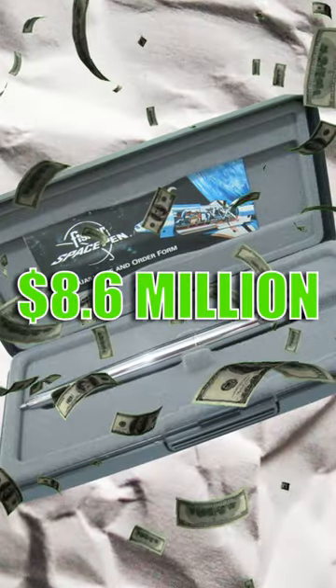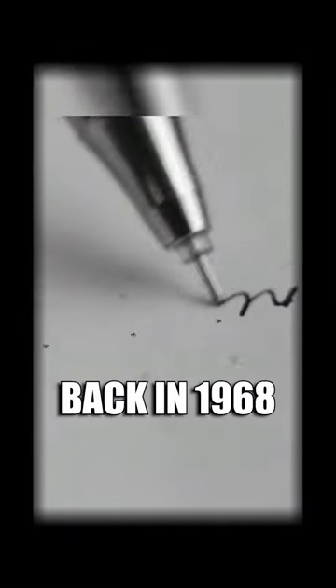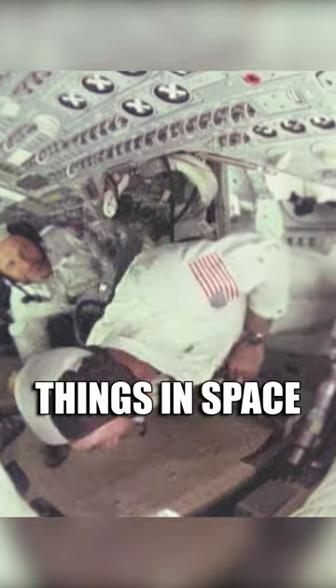This pen cost 8.6 million dollars, and you will never guess why it's so expensive. So back in 1968, NASA had an issue where astronauts needed a pen to write things in space.